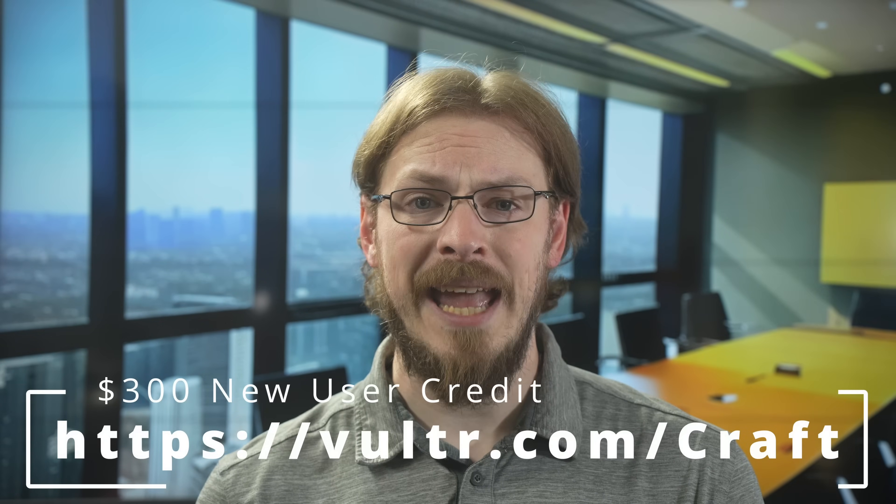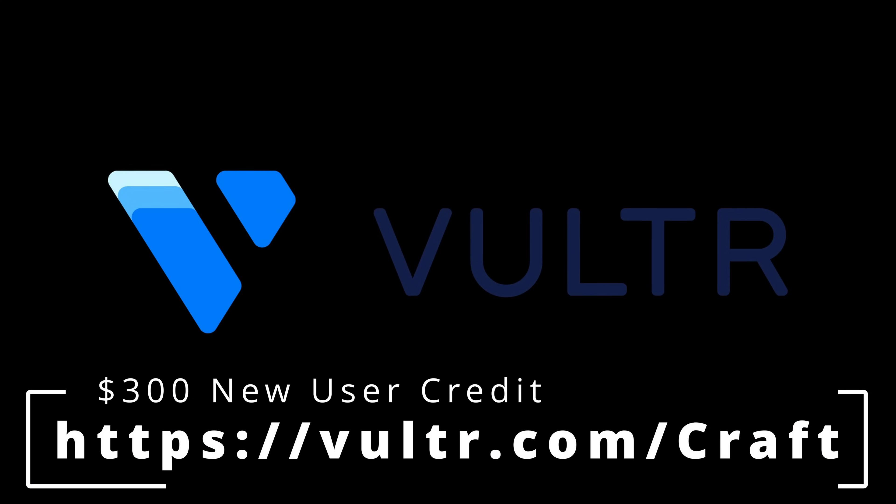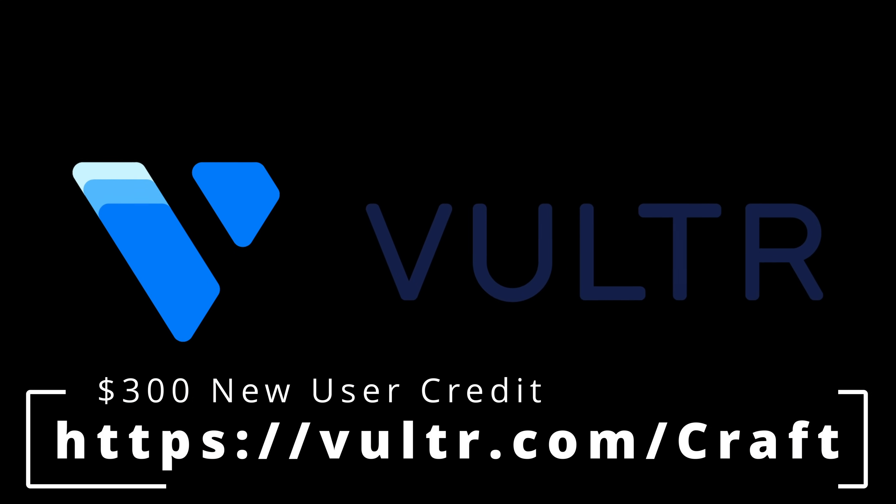Vultr is the everywhere cloud, with 32 locations worldwide, allowing you to host apps and services no matter where you or your customers live. With more than 100 one-click installers, you'll be able to get your OS and services up and running in no time — from managed WordPress solutions to gaming hosts and even full Nvidia GPU stacks for AI-driven businesses, all without the cost or complexity of hyperscalers. Visit vultr.com/craft for a $300 credit to your account just for signing up. A huge thanks to Vultr for sponsoring today's video.